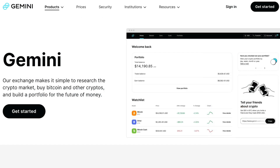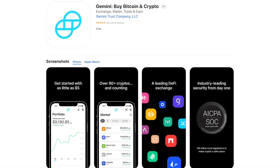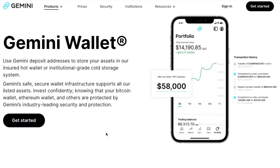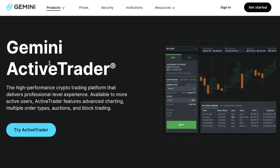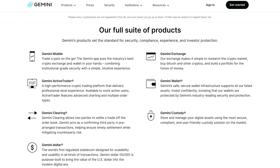First, they've got their Exchange, which is a great way of researching the crypto market, buying Bitcoin and other cryptos and helping to build your portfolio. They also have Gemini Mobile, where you can trade your crypto on the go. There's Gemini's Safe Secure Wallet, which supports all their listed assets. And their more advanced trading platform, Active Trader, which helps users to create more advanced order types and help to reduce fees. With so many tools that Gemini offer, it'll be difficult to cover all of this today, so I'm going to be covering the Exchange and Active Trader. So let's jump in and head across to Gemini.com.